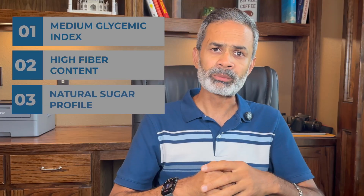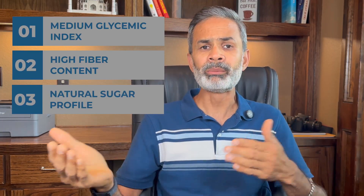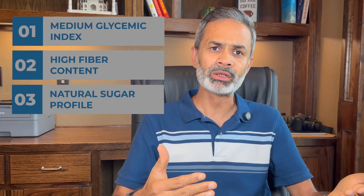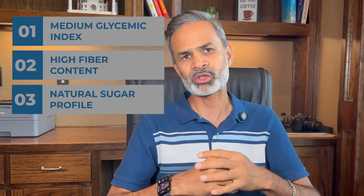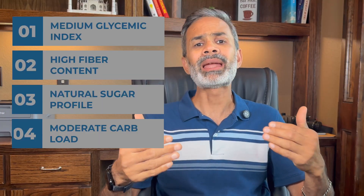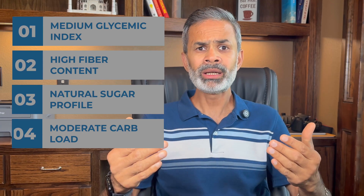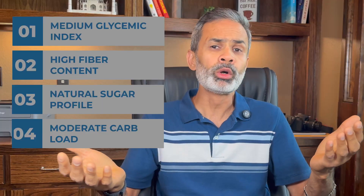Third: natural sugar profile. Papaya contains a higher ratio of fructose compared to glucose. Fructose has a lower immediate impact on blood glucose since it metabolizes in the liver before entering the bloodstream. Number four: moderate carb load. Even though the portion I tested had nearly 39 grams of carbs, the combination of fiber plus water content plus slower glucose release meant my body could handle the load more evenly.